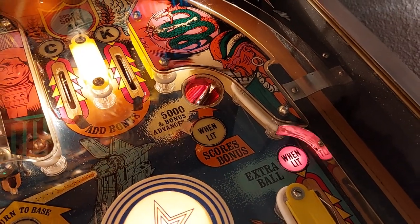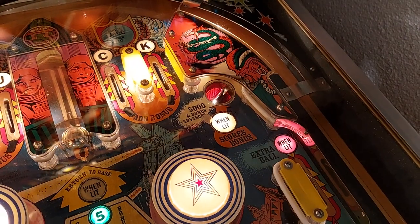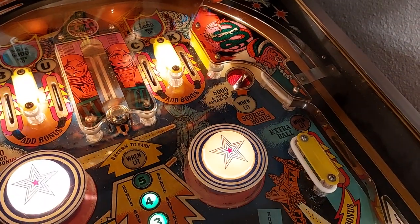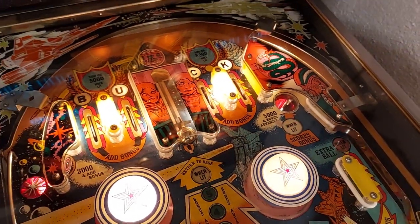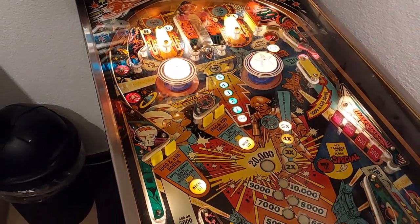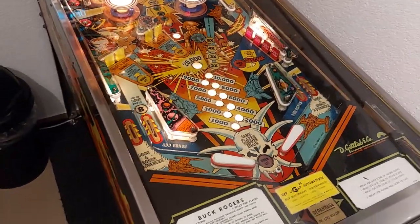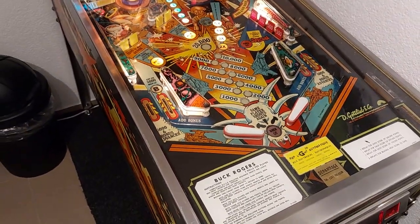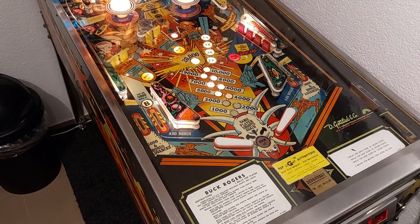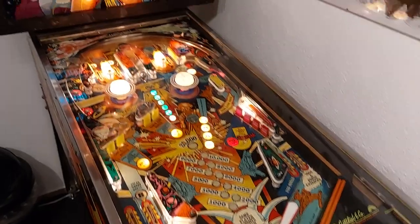You collect your bonus, start again increasing the bonus up to 20,000, and go there again. This is the tactic you have to use playing Buck Rogers. But all in all, this is easier said than done — this is a very hard machine to play and beat, with very short and challenging gameplay.